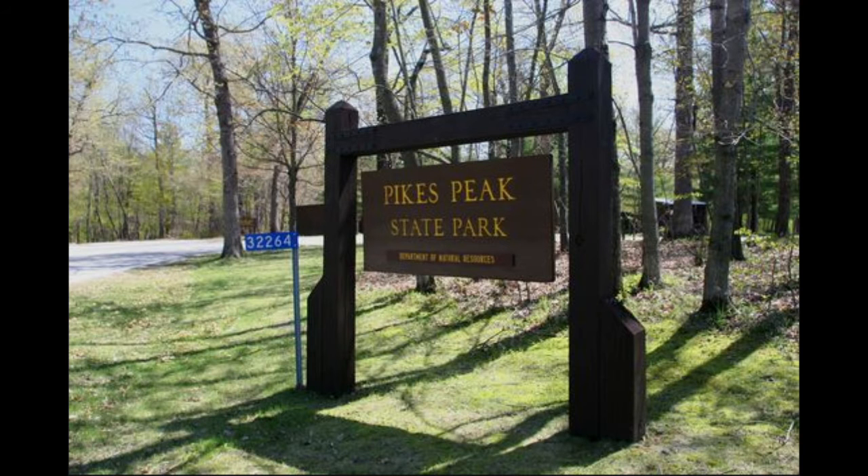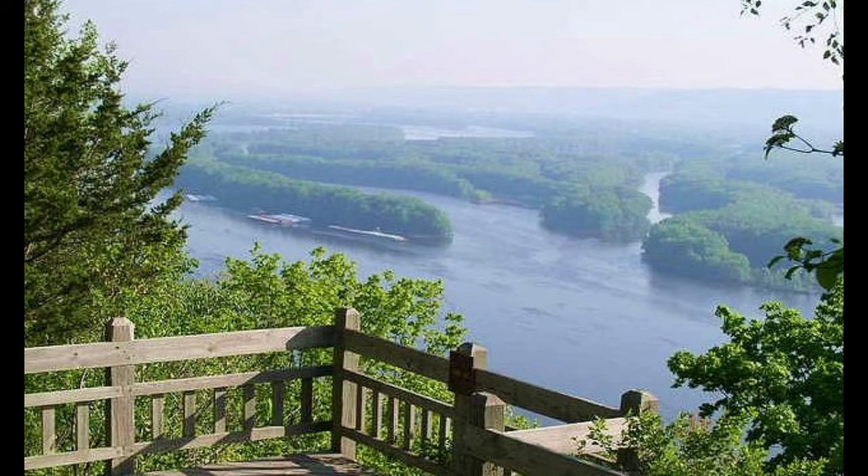If you remember my Maquoketa Caves video, this is the part of the upper Midwest that lies within the Driftless Zone that did not get affected by the ancient glaciers. Pikes Peak State Park sits up on 500-foot bluffs overlooking the Mississippi and Wisconsin rivers, making it one of the most photographed places in Iowa, especially during the autumn season when this area has leaves change colors the earliest.